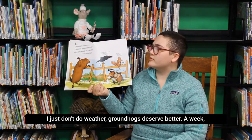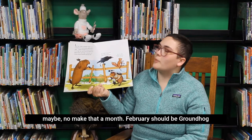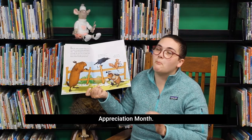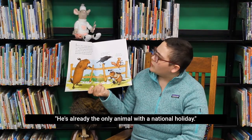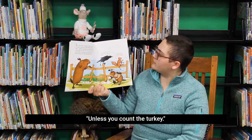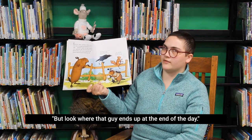This happens every year. My holiday ought to last longer than a day. I just don't do weather. Groundhogs deserve better. A week, maybe. No, make that a month. February should be Groundhog Appreciation Month. He's already the only animal with a national holiday — yes, unless you count the turkey. But look where that guy ends up at the end of the day. Shush! This is important.